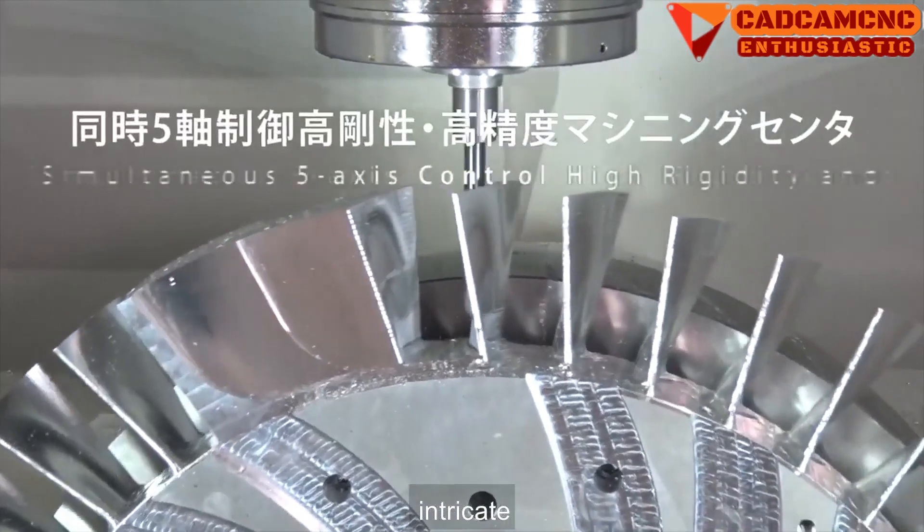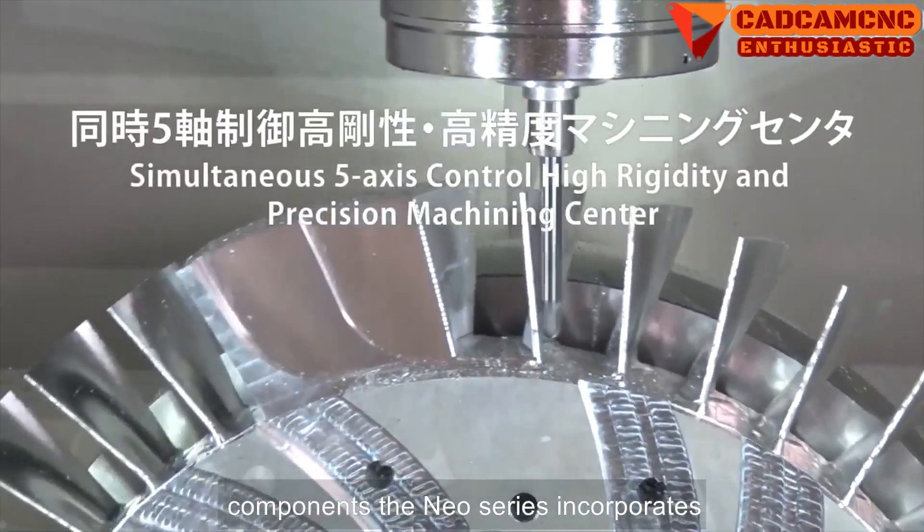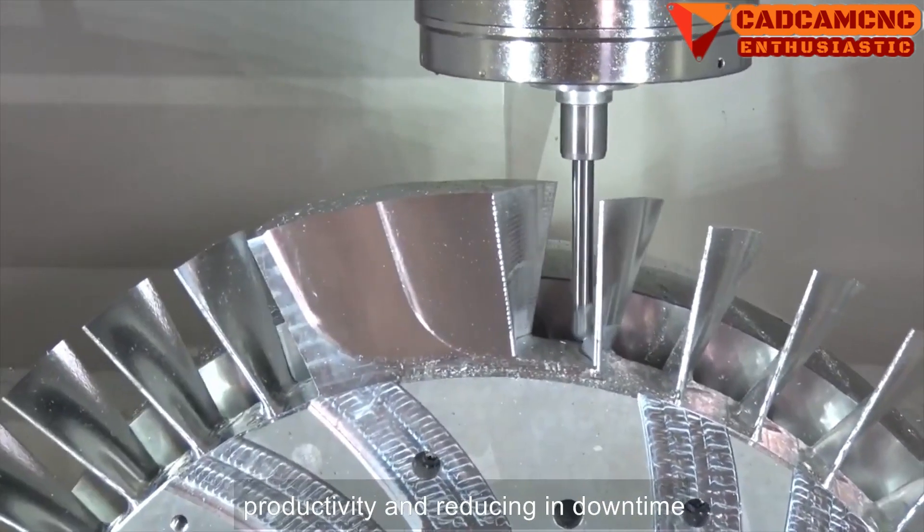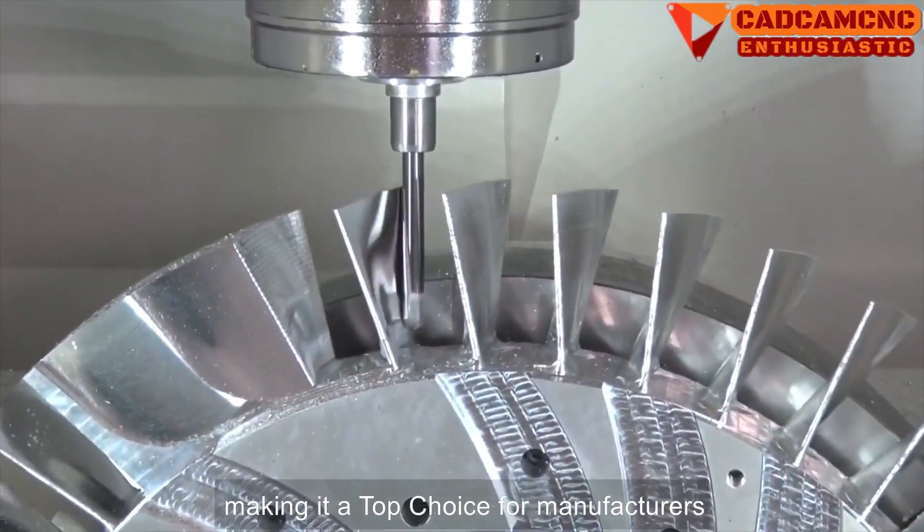The NEO series incorporates smart automation features, enhancing productivity and reducing downtime, making it a top choice for manufacturers seeking efficiency without sacrificing precision.